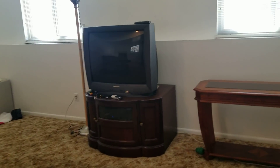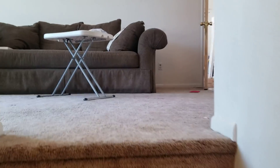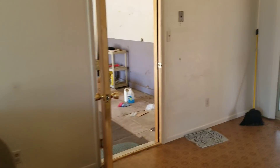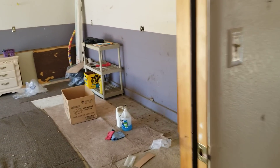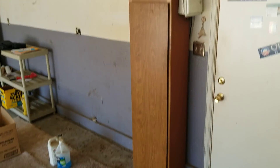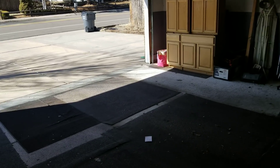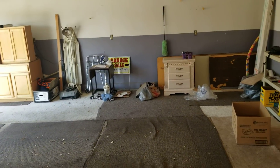We got a sweet TV as part of the deal too. So, the garage — nothing fancy, but it's big. It is definitely deeper than normal and has a lot of room, so that's a great advantage.